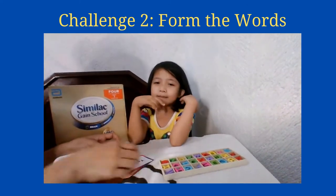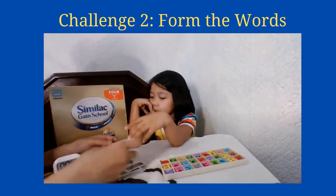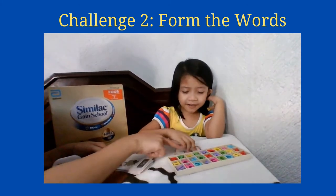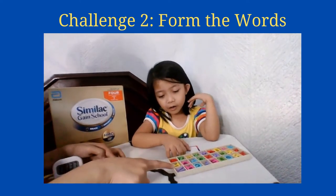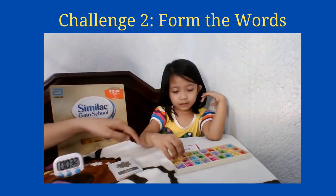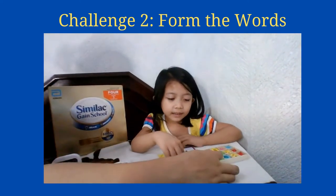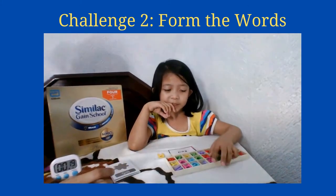We need to find the letters of this word. Can you find the letter R from the alphabet? Is it here? Yes, okay, get that one. And then get the letter E — it's this one, the big letter E.